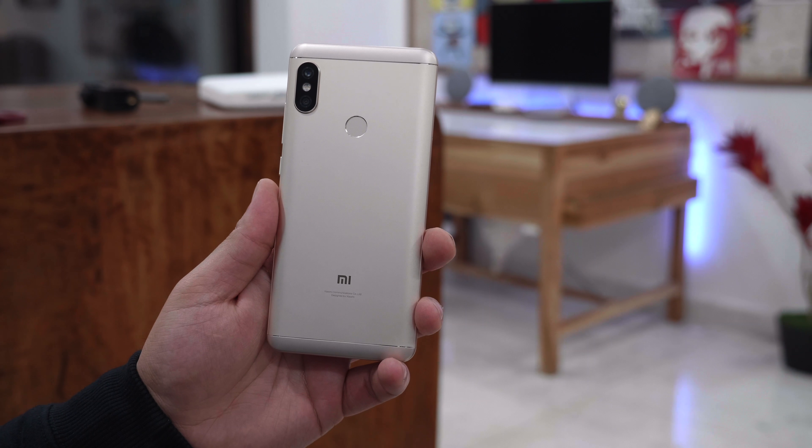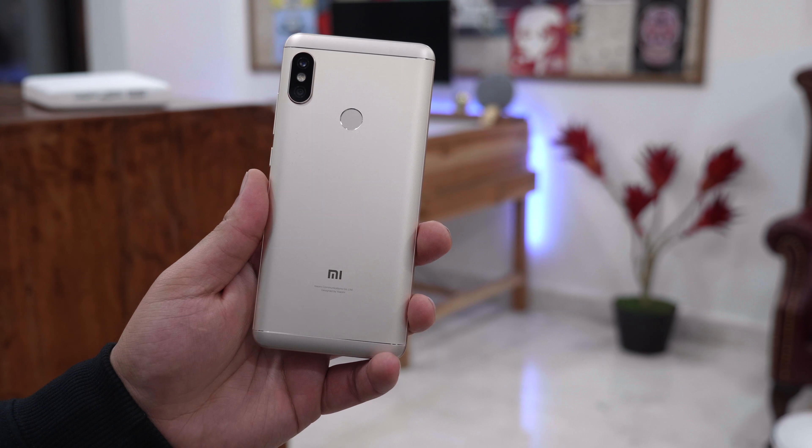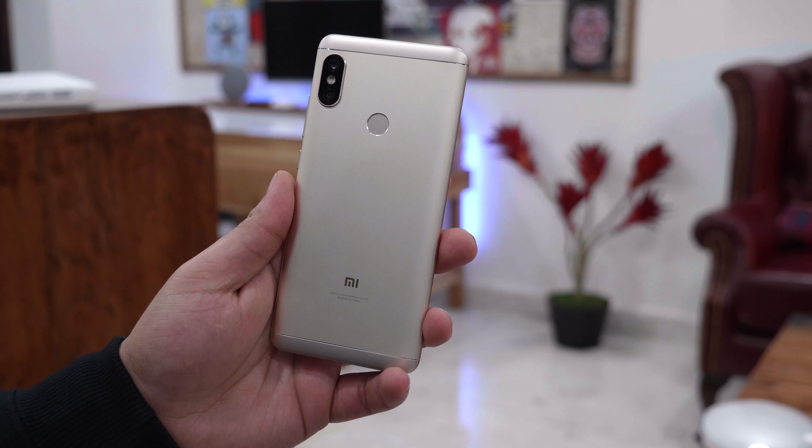Hey guys, what's up? This is Bharat, you're watching iGaN and we've been using the Redmi Note 5 Pro for about a week and this is going to be our review. So let's get started.